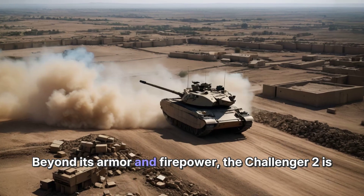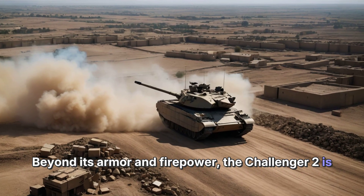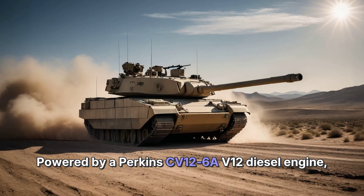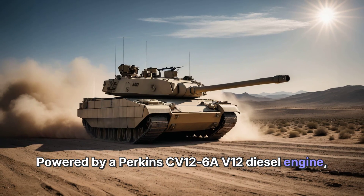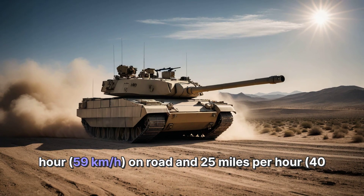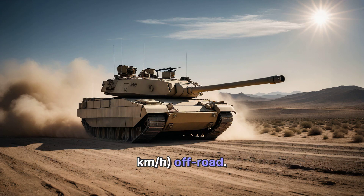Beyond its armor and firepower, the Challenger 2 is also known for its reliability and battlefield endurance. Powered by a Perkins CV12-6A V12 diesel engine, the tank boasts a top speed of about 37 mph (59 km/h) on-road and 25 mph (40 km/h) off-road.